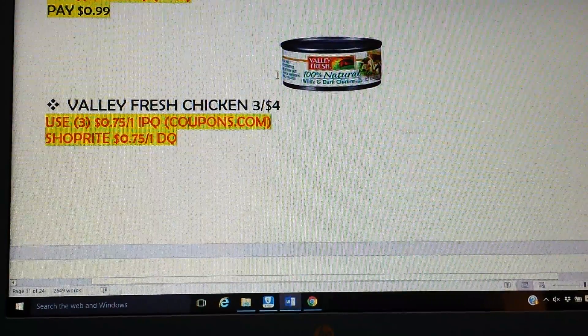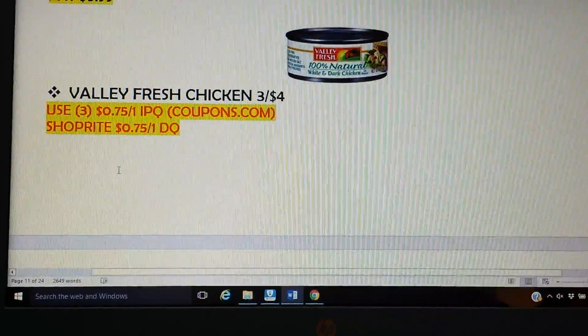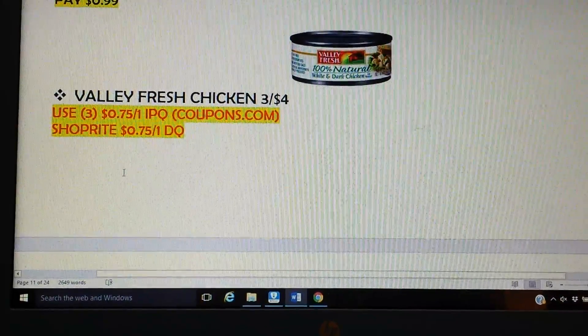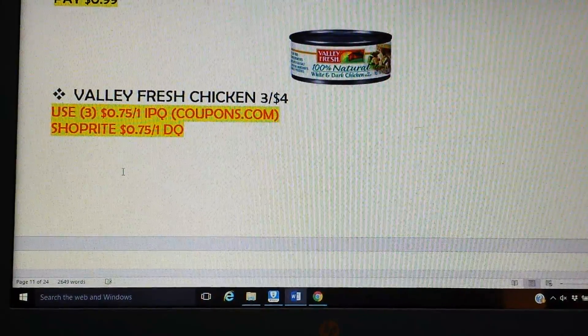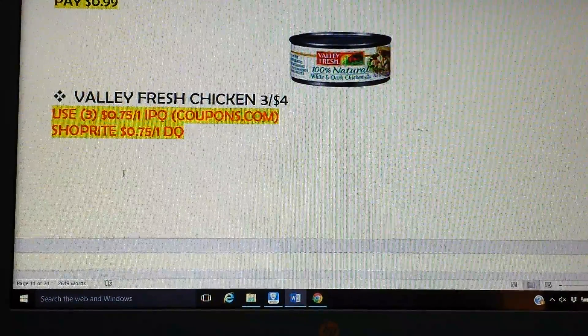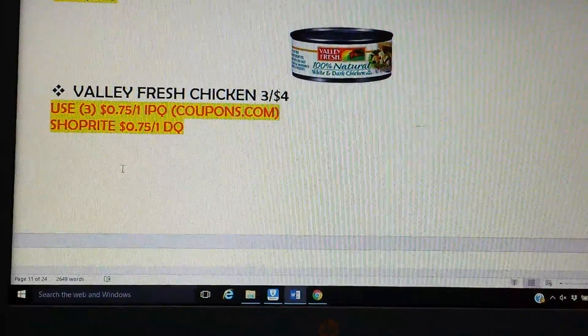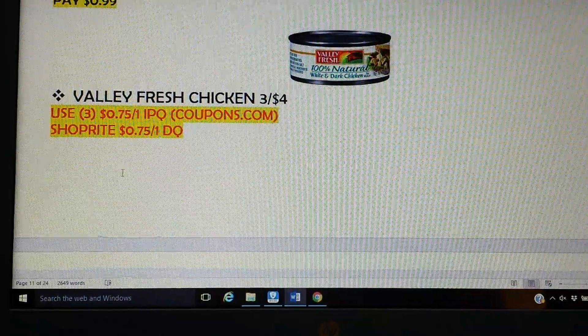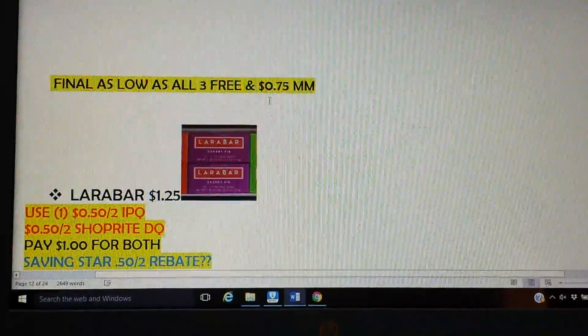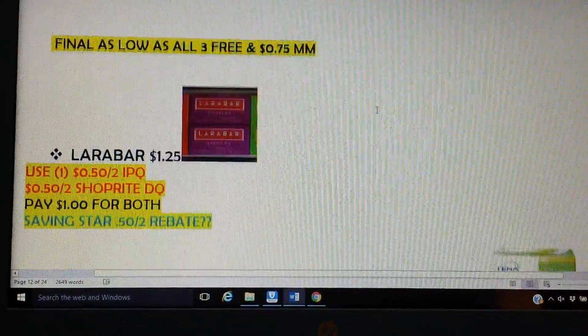The Valley Fresh Chicken — they are three for $4. We got 75-cent coupons to print on coupons.com, so you'll want to print three of those. We also have a ShopRite 75-cents-off-one digital coupon, so that will make all three free and a 75-cent money maker.